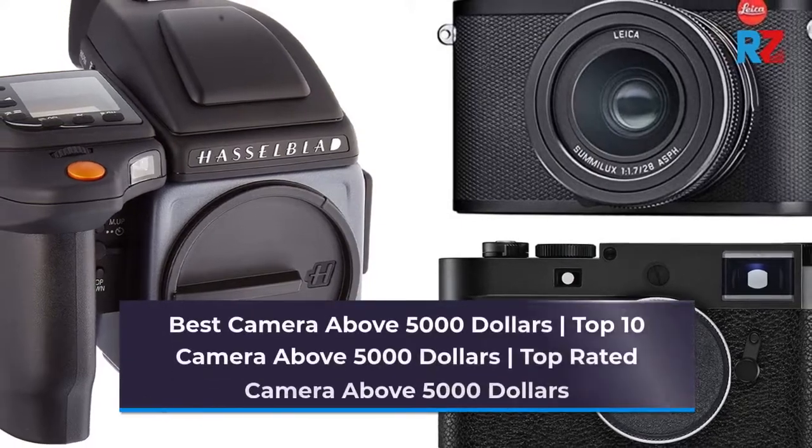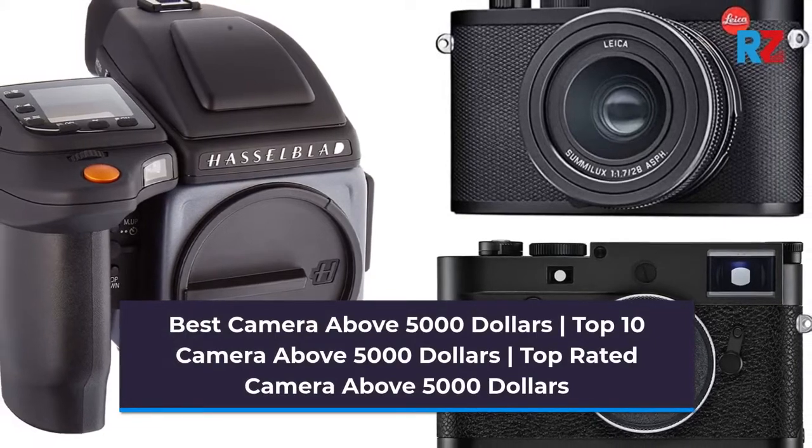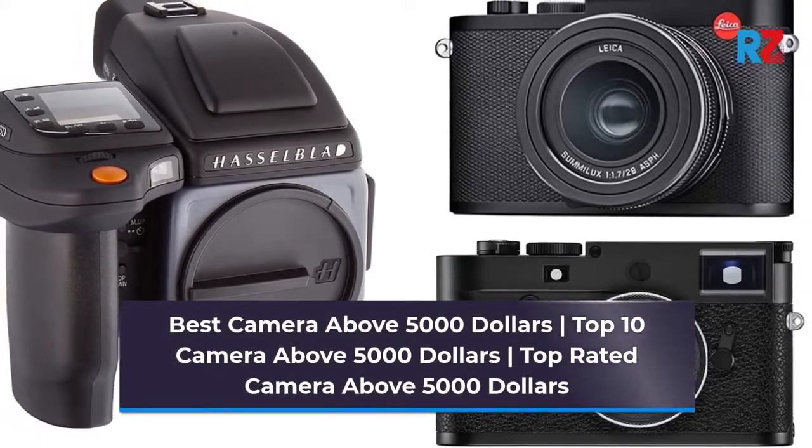Best camera above $5,000. Top 10 cameras above $5,000. Top rated cameras above $5,000.